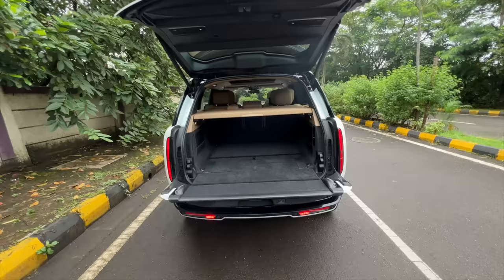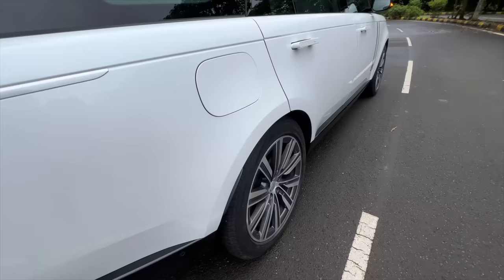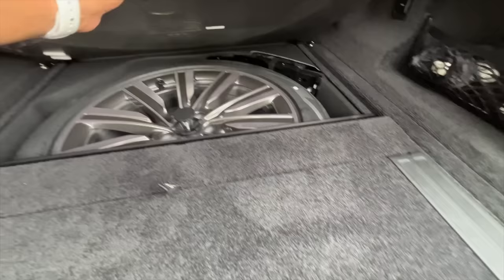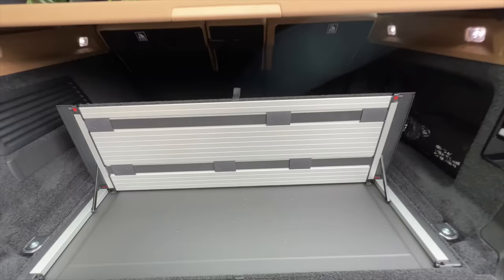The boot is just too tall to put stuff in, so I press a button to reduce the height. The air suspension drops the car down — you can hear the gases releasing as the air suspension releases pressure. Now it's so much easier to throw in luggage. And here you get a full-size spare wheel, which is an alloy — no cost-cutting there.